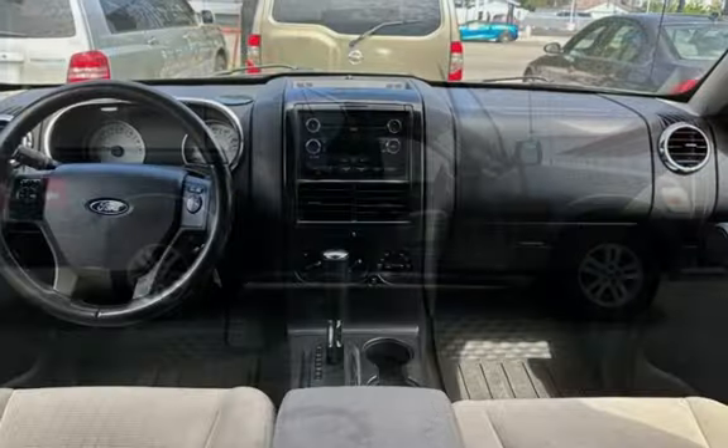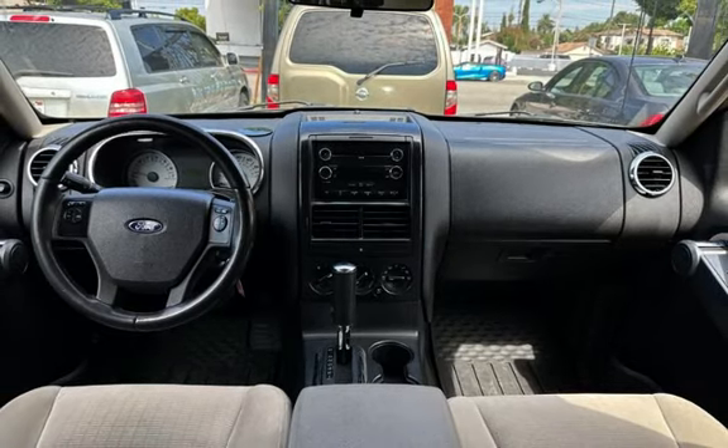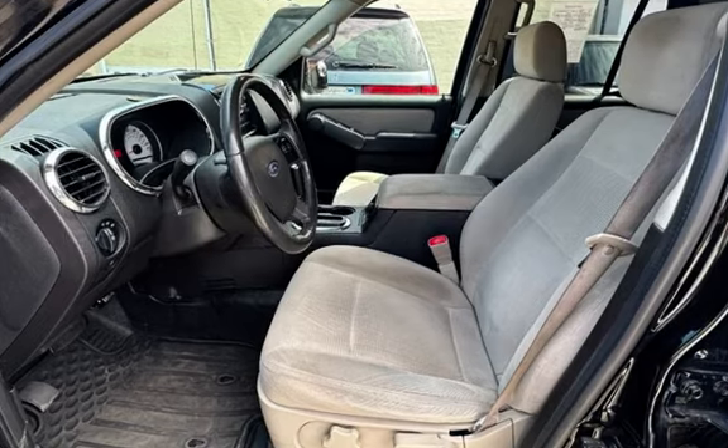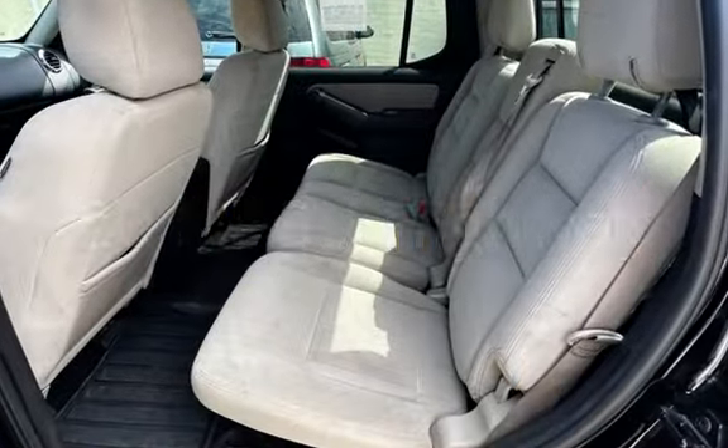This Ford has less than 120,000 miles on the odometer. Estimated fuel economy for this vehicle is 14 miles per gallon in the city, and 20 miles per gallon on the highway.